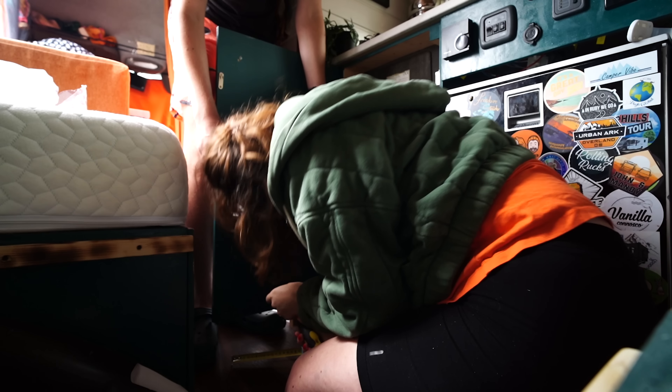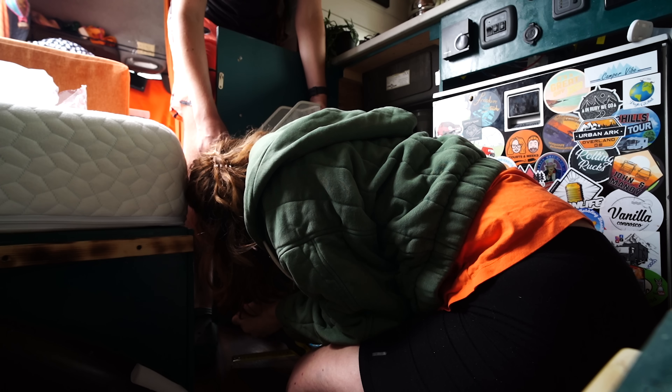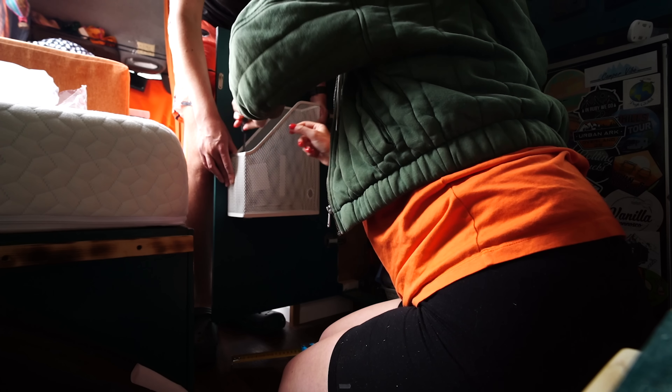Hold still — I don't know if it's level anymore. Drop this side down — down, down, down there. It doesn't really matter if it's level inside the cupboard. So much easier with help!